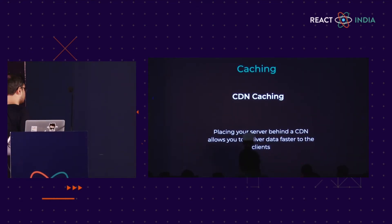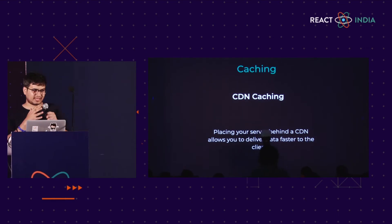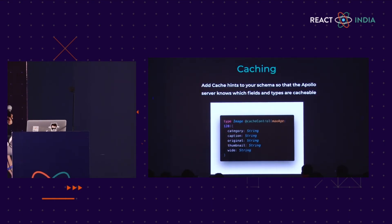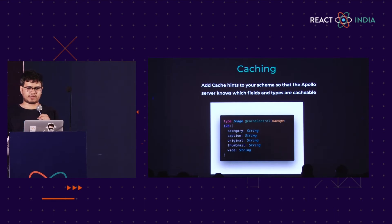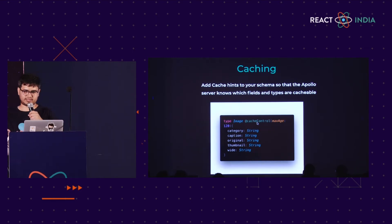The last important caching was CDN caching. It's always advisable to place your server behind your CDN. CDN helps bring data closer to your client. At ClearTrip we used CloudFront as a CDN. This is an important feature given by Apollo — you can add cache-control directives to your type definitions or fields, which will be used by your CDN to cache those fields or type definitions.